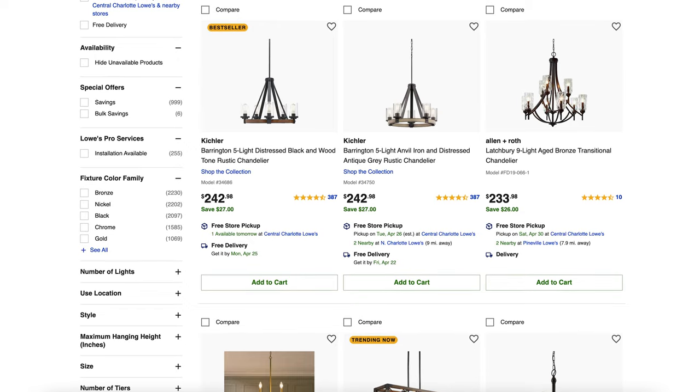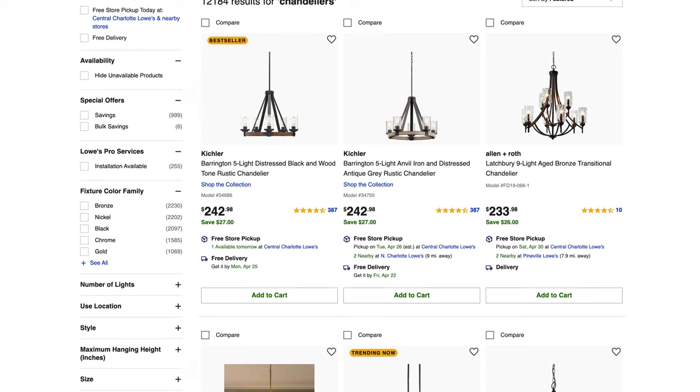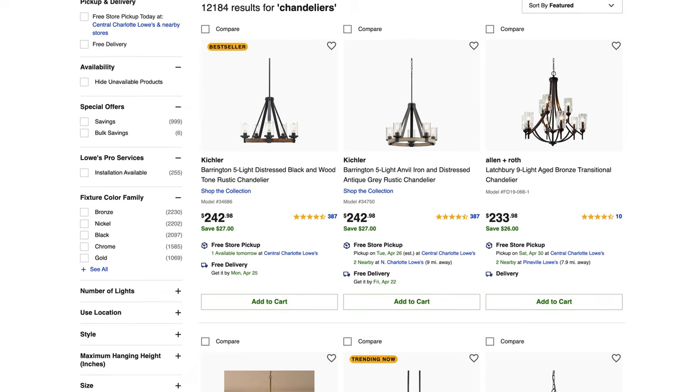You get bonus points if you pair them with a ceiling medallion. For these chandeliers and everything else we covered today, we'll drop product links in the description below so you can shop for anything and everything you love. If those products aren't available in the future, just go to our chandelier page and filter by vintage and gold finish to see our latest selection. We're always bringing in new styles, so consider subscribing to the show so you can see our latest picks in real time.